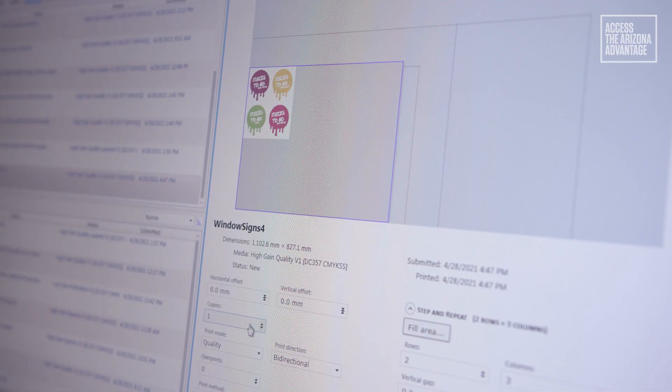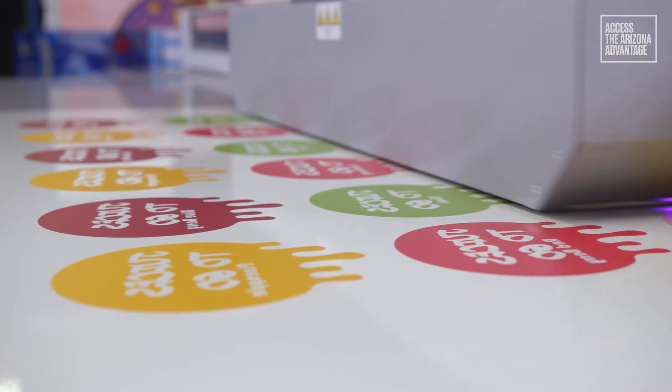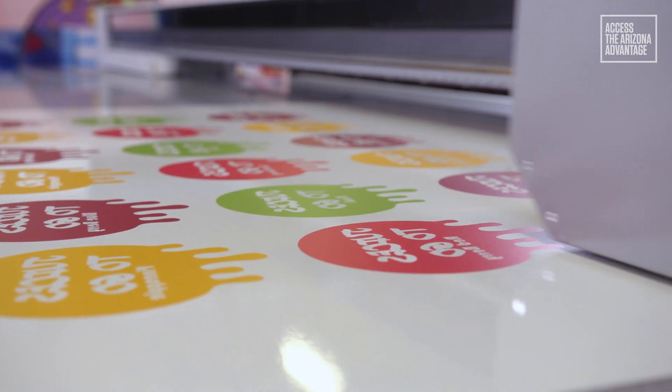Avoid errors with accurate print registration and save time by making last-minute adjustments at the printer. The easy-to-use Arizona functionality includes nesting, batching of complex jobs, step and repeat, mirroring and reassignment of print modes.